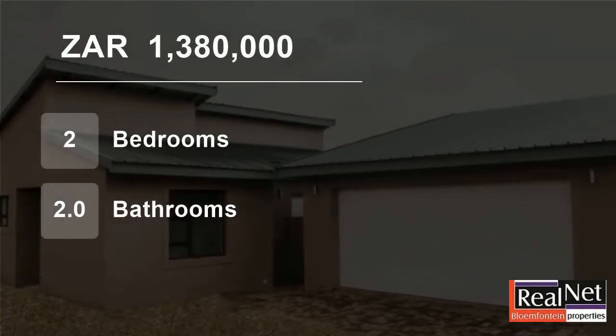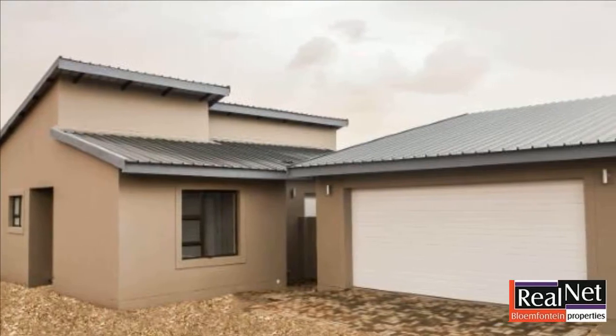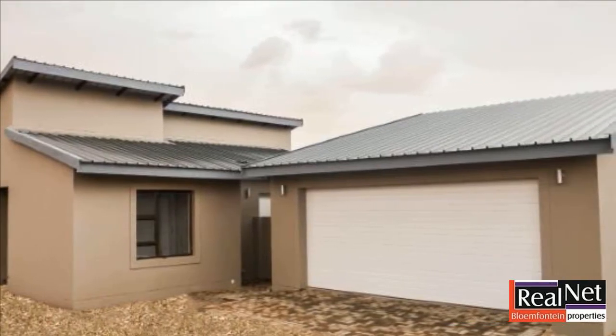Welcome to this two-bedroom townhouse for sale in Rayton, Bloemfontein, Free State, South Africa.